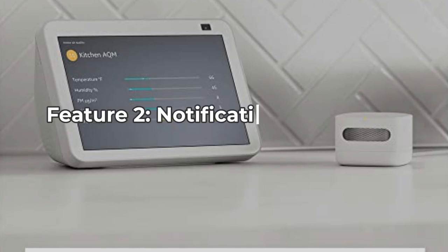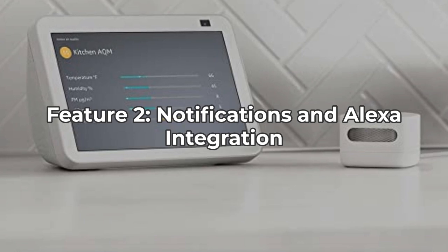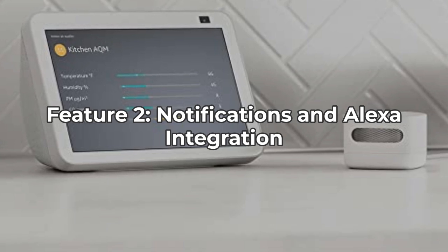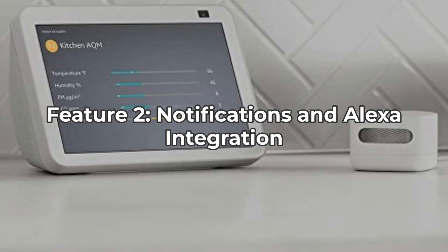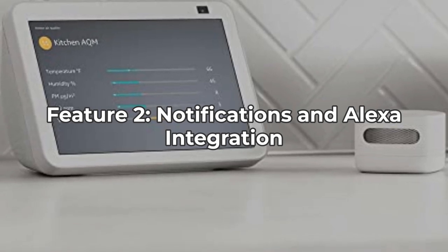Second, the device is tightly integrated with Alexa. You'll get notifications on your phone or Echo devices when air quality changes. Plus, you can set up routines to automatically control air purifiers, dehumidifiers, and fans. But beware, the notifications can be quite frequent and may become overwhelming, particularly if the air quality fluctuates often.